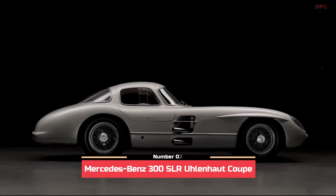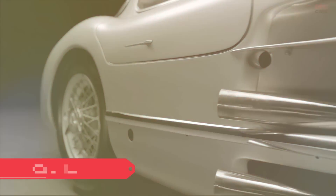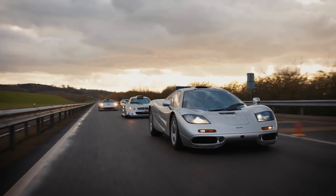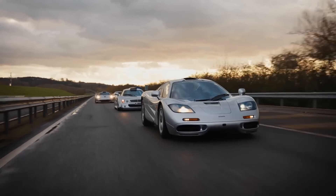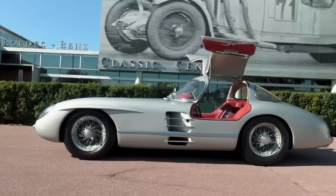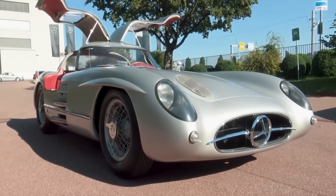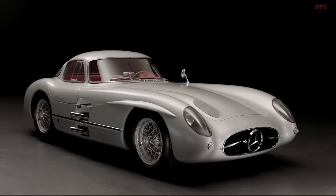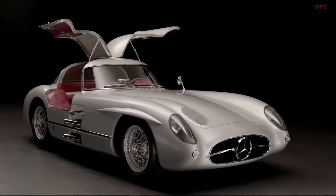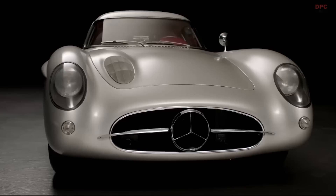Number 2: Mercedes-Benz 300 SLR Uhlenhaut Coupe, 2 units. Mercedes-Benz is no stranger to the motorsport scene, as it has built some of the greatest race cars of all time. One such car is the 300 SLR, which dominated the racing scene in the 50s, winning the 1955 Mille Miglia in the hands of Stirling Moss. Mercedes-Benz built only two road-legal examples of the 300 SLR called the Uhlenhaut Coupe, with more sculpted bodies and gullwing doors.